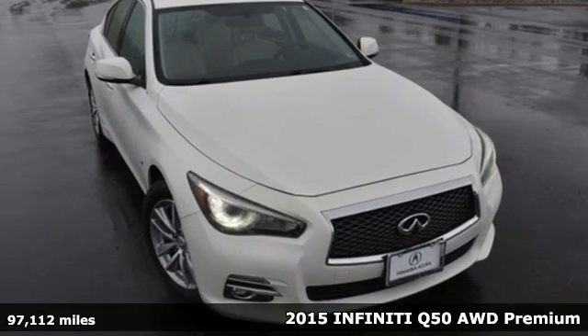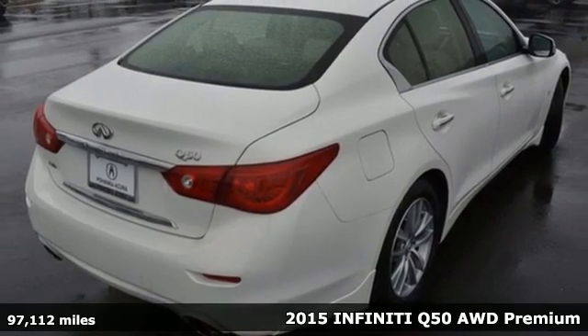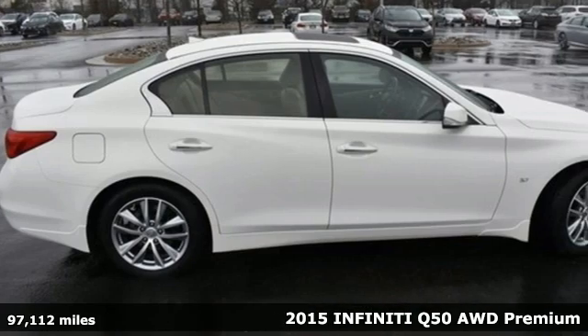It's a 2015 Infiniti Q50. For the distinctive life, you need a distinctive vehicle. Make it an Infiniti.